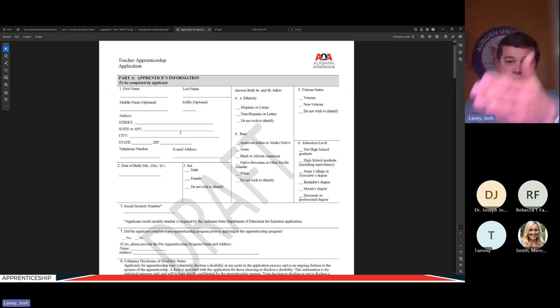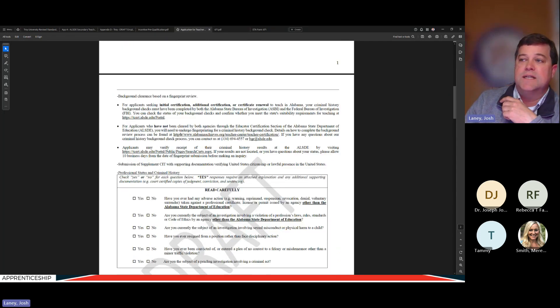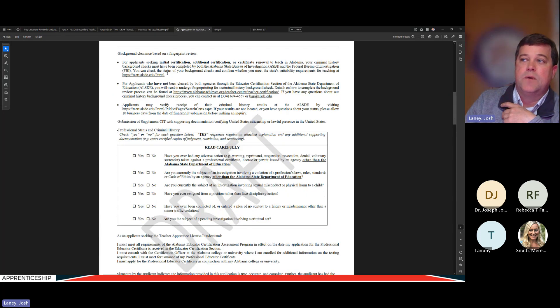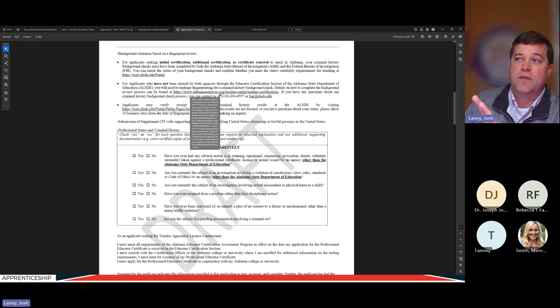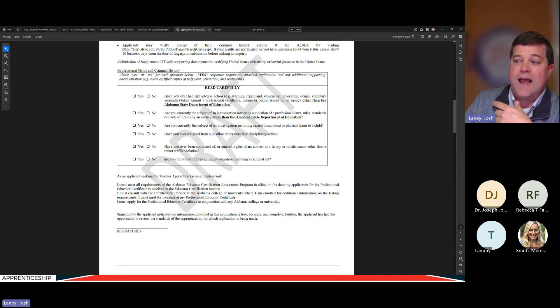Moving on — this is Part A, completed by the applicant. There is a section with details from the State Department of Education about background clearance, copied and pasted from other State Department of Ed applications your school system should already be familiar with. The same kind of background checks are required here. The signature of the applicant indicates the information is true, accurate, and complete.